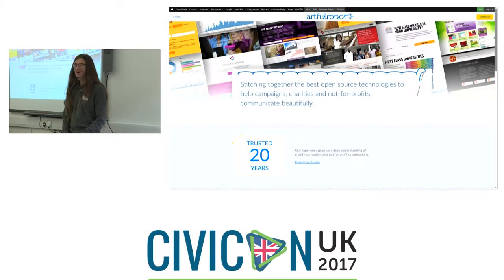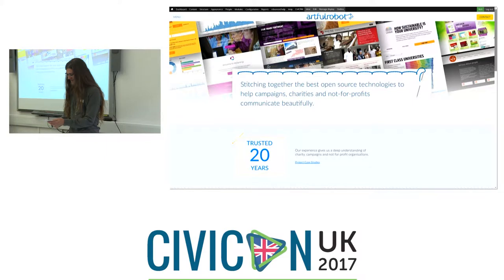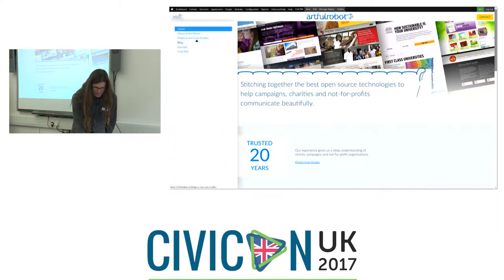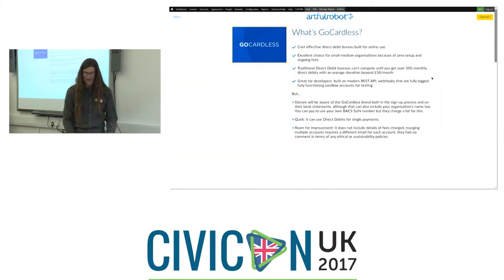Hello. This is a mixed-up session about direct debits and I'm up first of three. I'm Rich. My company is Artful Robot. I do CiviCRM and websites and open source work for lots of organisations doing good things — campaigns, charities, NGOs, that sort of thing. We're going to be looking at an extension I wrote for CiviCRM and GoCardless.